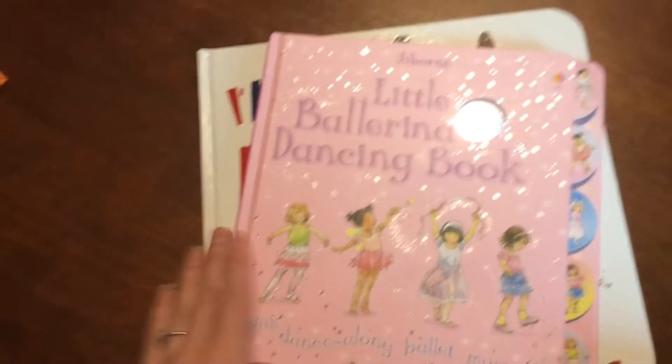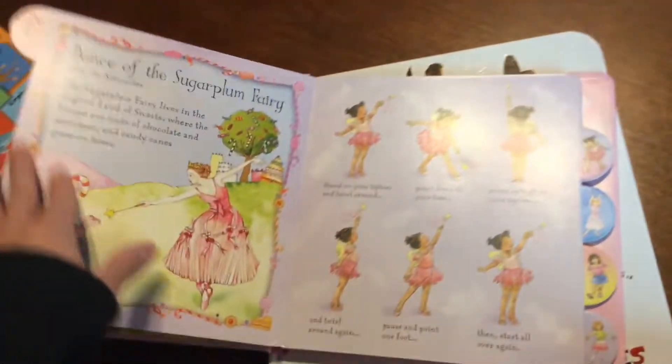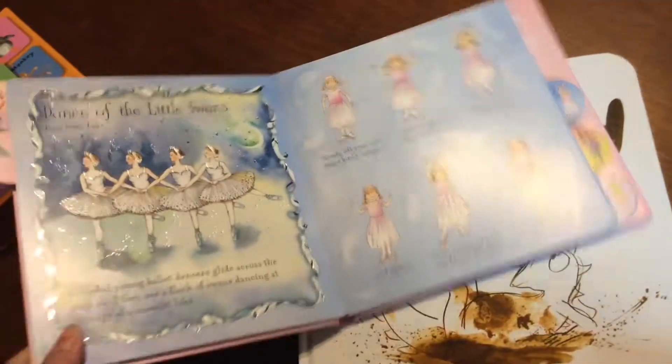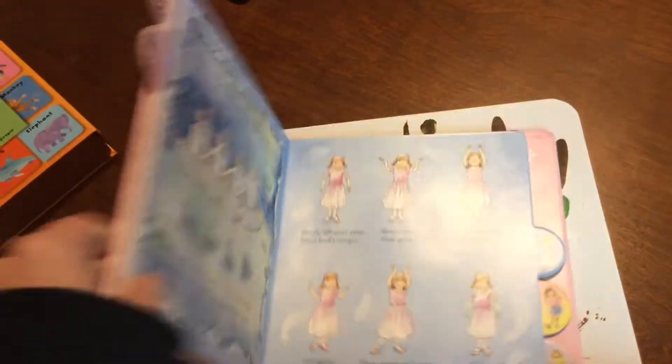Next up is the Little Ballerina Dancing Book — one of my favorites. It goes through classical ballets with beautiful music, and on each page it has a ballet and a little dance move that goes with it. That's perfect for little children.